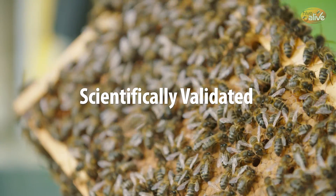We've also validated through science that these products actually work and that they really have a good effect on the bees long-term — the bees do much better with the product.